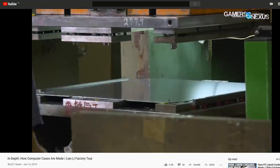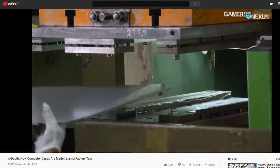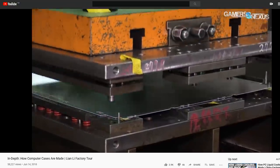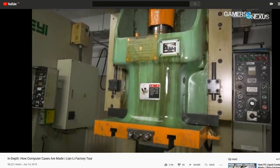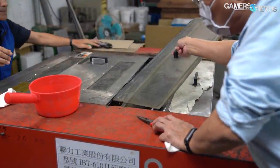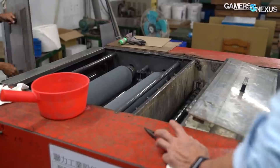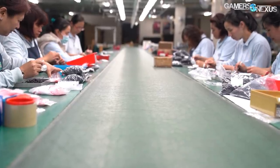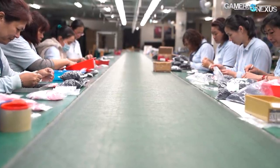To recap: we revisited Lian Li's factories across the street from its headquarters in Taiwan and looked again at what we saw in 2018 with Roman der Bauer. This factory manufactures panels and pieces of the chassis for assembly elsewhere and still has to work with multiple other factories in the chain to source things like front panel headers and cables, screws and hardware, and manpower to actually put the paneling together. This facility specifically handles panel bending, punching, laser cutting, cleaning, and has a couple of other smaller steps like an assembly line upstairs where people manually package the accessories kits for the cases.